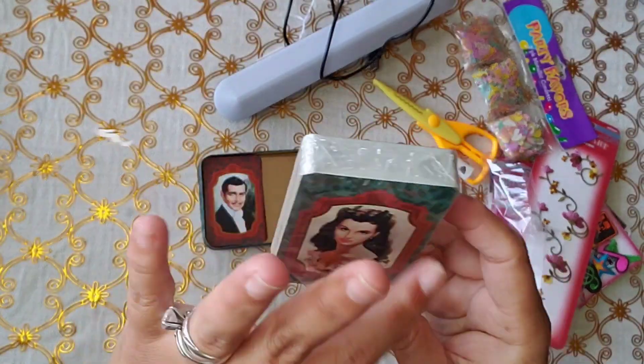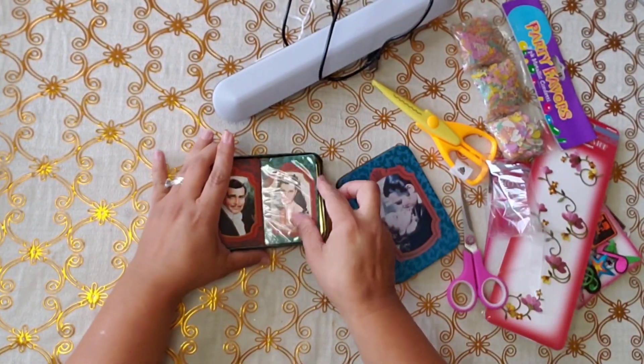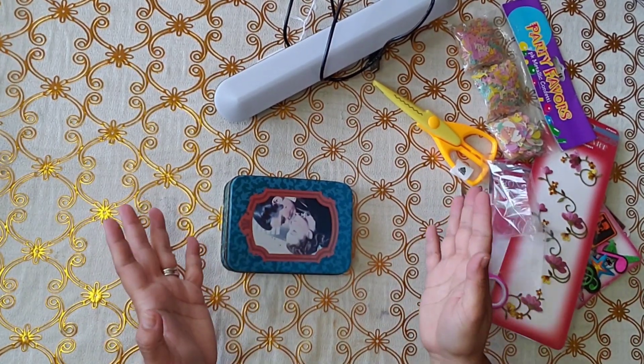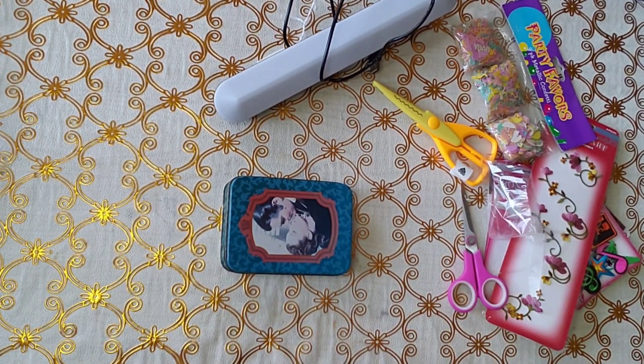And then this beautiful lady in a frame — perfect. That's what I missed to show you, but I inserted it in here so you could see.